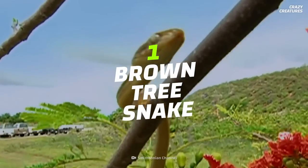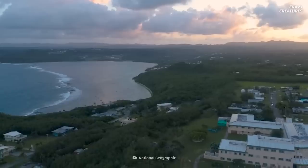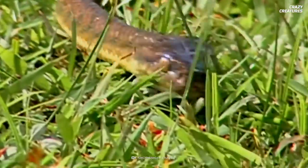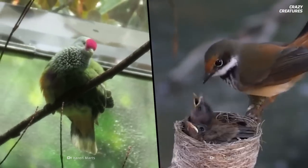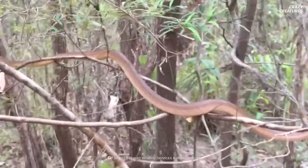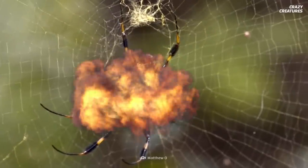Grabbing the top spot is the brown tree snake. Native to Australia, Indonesia, and Papua New Guinea, the brown tree snake was first identified on the island of Guam in 1953. Now there are about 2 million brown tree snakes on the island. These snakes have contributed to the declining populations of lizards, bats, and many bird species. That reduced the number of plant species, as they relied on birds for pollination and to spread their seeds. Birds also kept the spider population in check — and now it has exploded.